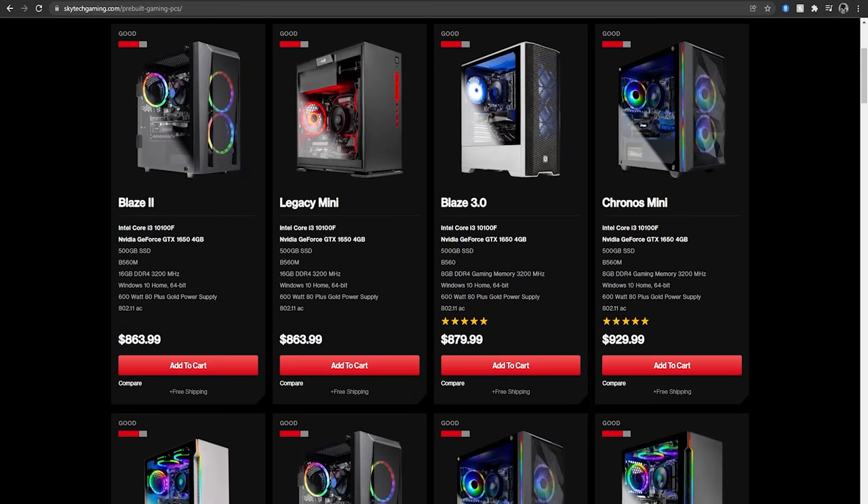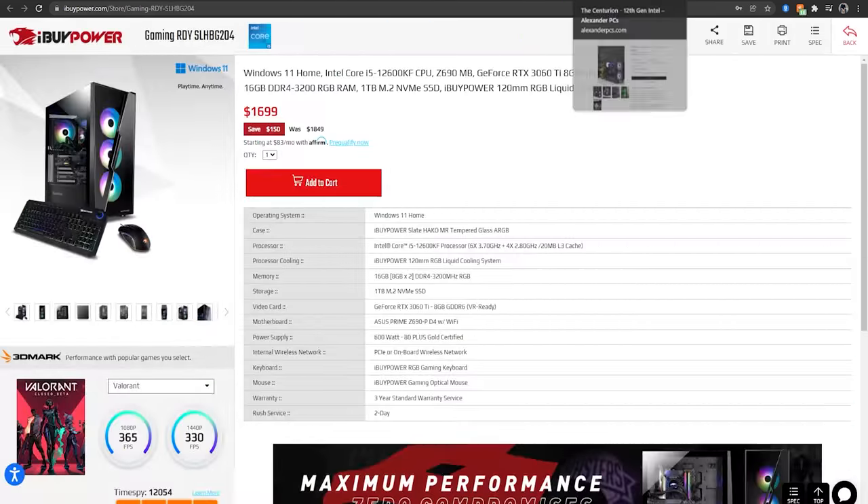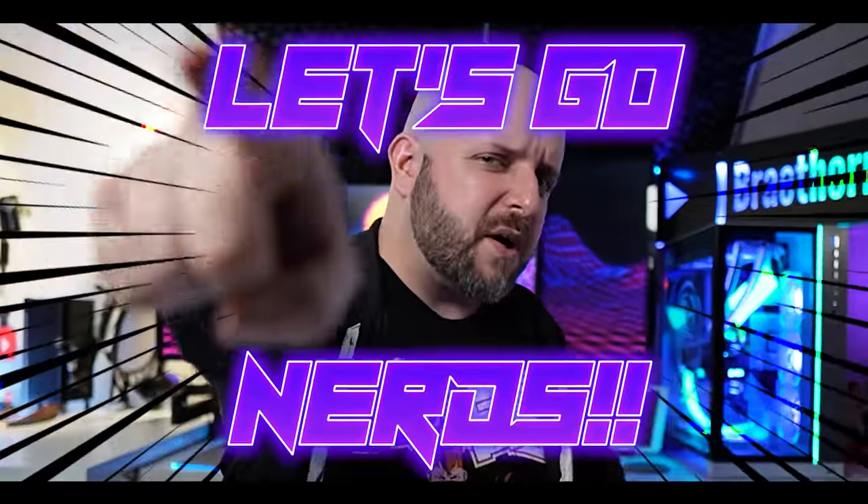On this episode of System Integrators Weekly, if you've got a budget, we'll find a system that fits it. We're going to be looking at several different price points from several different system integrators. It's the battle of the budgets on this episode of System Integrators Weekly. Let's go, nerds!